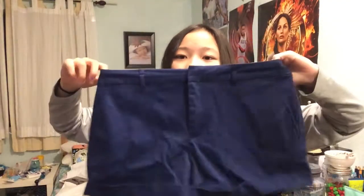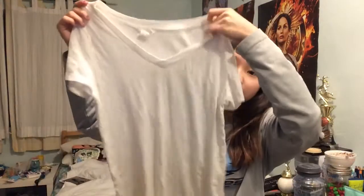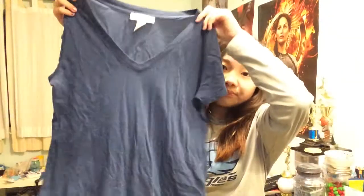Next I went to Forever 21 and got some stuff. First I got these blue shorts — they had a belt but I don't know where that went. It was just a brown belt and these look way better with it on. I got these because I'm running out of shorts. Then I got this shirt that I thought would look really cute with the shorts — it's stripy and solid, navy blue with stripes, which is my favorite pattern. Lastly I got two basic tees that they always have for around three dollars each — a white one and a blue one.